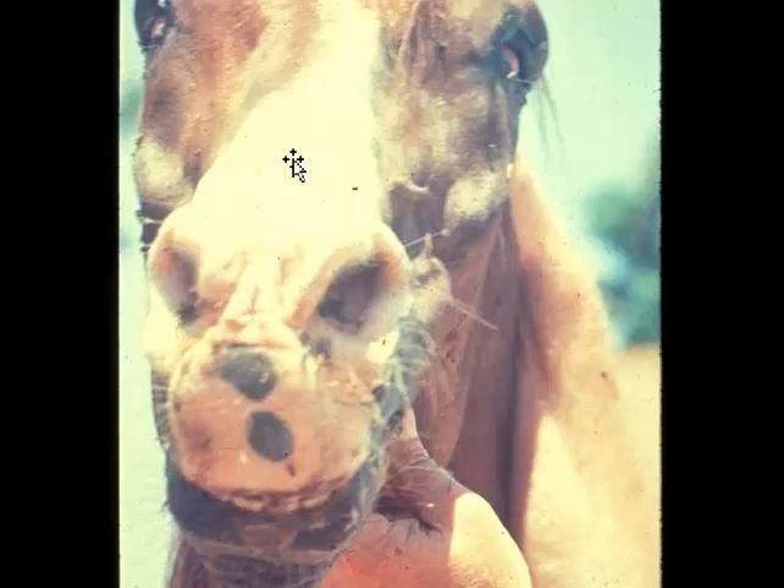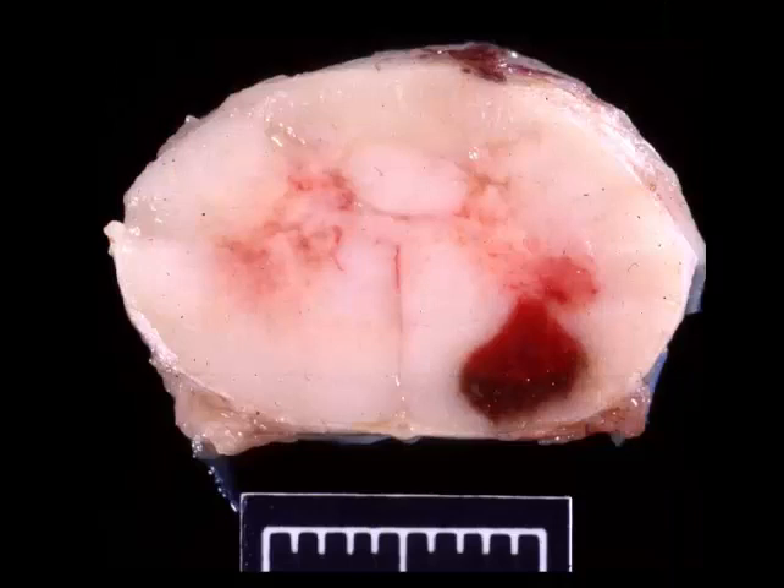Tetanospasmin binds to the presynaptic terminal and prevents inhibition of the constant firing of lower motor neurons, so we have persistent contraction. The disease in the horse usually starts in the front of the animal and moves backwards. Before the legs and rib muscles are involved — the rib muscle involvement is ultimately why animals die of tetanus, because they're unable to breathe — you will see very specific changes in the face: lips drawn back, the sardonic smile of tetanus, nostrils flared, ears drawn back, and eyes with a surprised look.